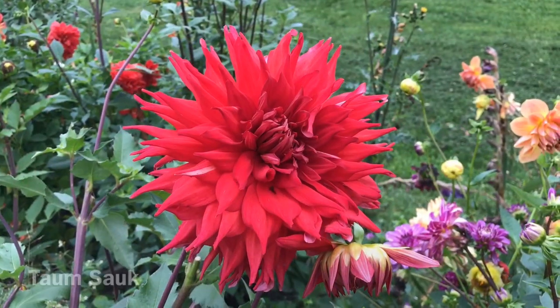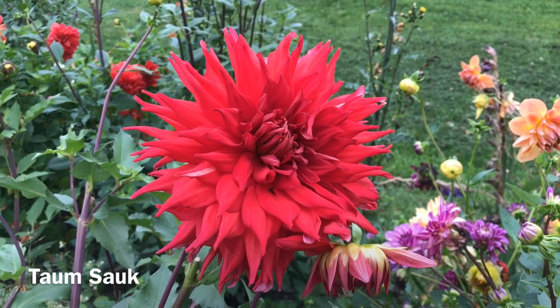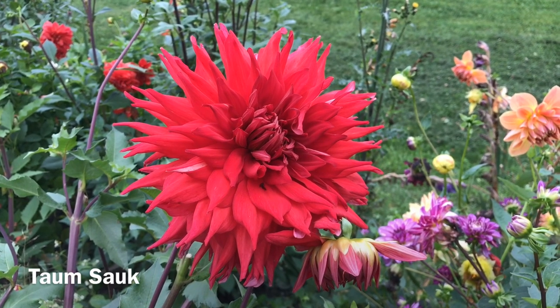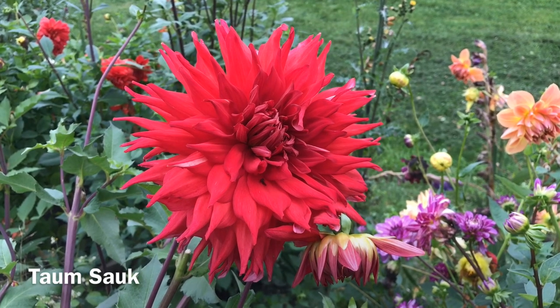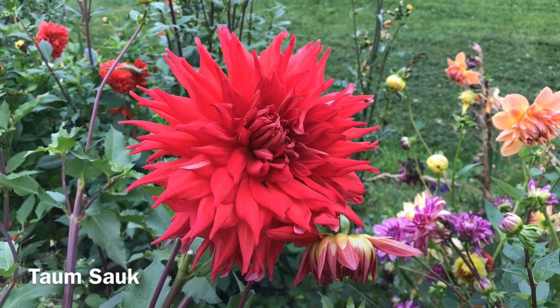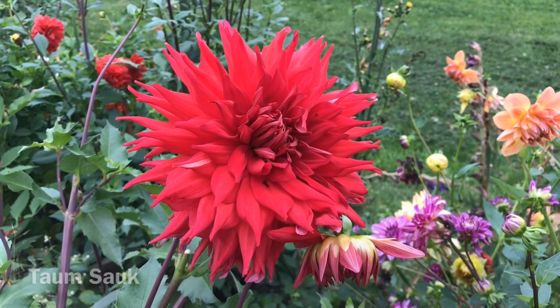This giant is Tom Salk. It's very unreliable in terms of color. This year it's red. Some years it's more orange, some years it's more orangey red, and some years it's almost a pinkish brown. Interesting dahlia.